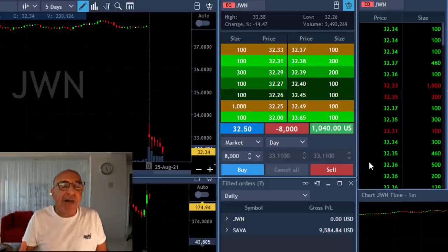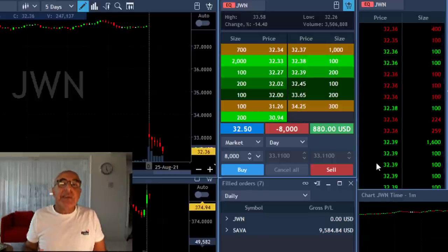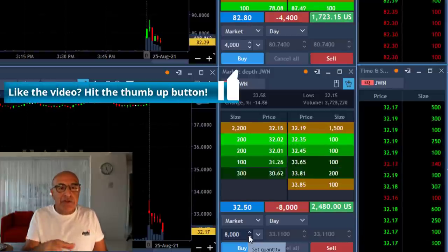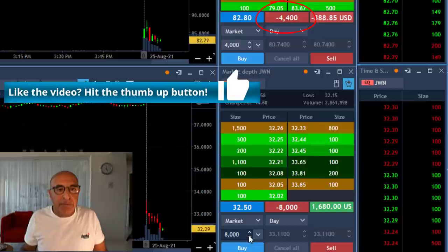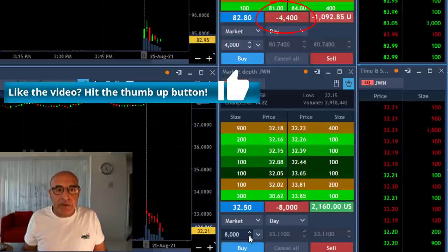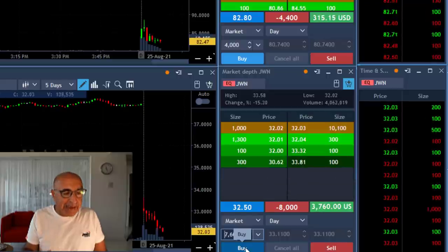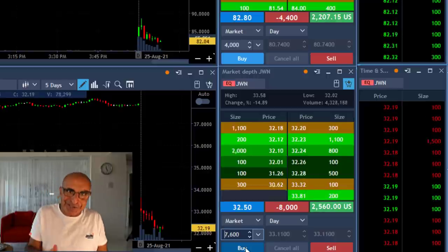I'm using double size because it's gapping down more than 10%. When you have a stock gapping down that much, you expect a bigger move. Now take a look at both of them and the way they move. I just added to SEVA here — another 4,000 shares. As you can see, it just touched a new low, so I added. When you add, you don't normally add as much as the first trade, because you don't want to turn a green trade into a red trade.